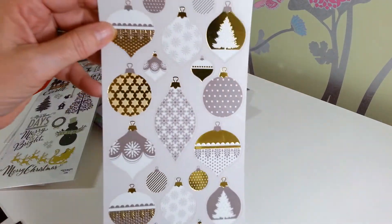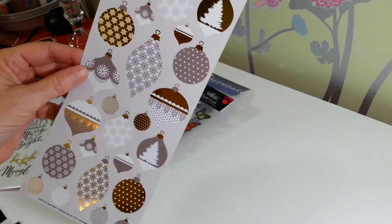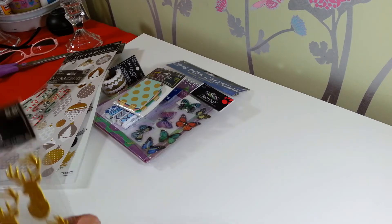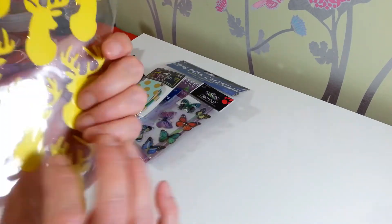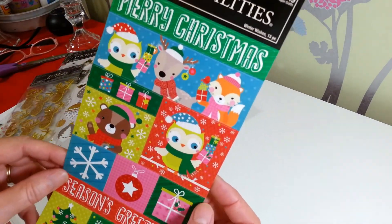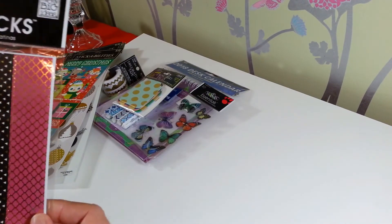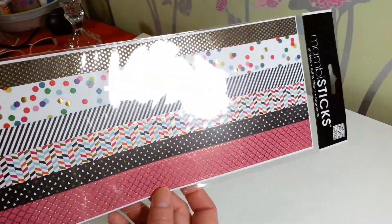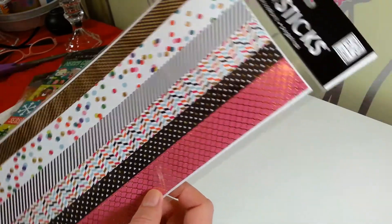I also found cute little ornament stickers that are foiled in silver and gold, some little candy cane stickers, little gold reindeer stickers that are kind of a foam sticker, and a pack of Christmas stickers with cute little animals, owls, and a fox. Then there's this Mambi sticker pack — like a little washi style — that also has shiny gold accents to it.